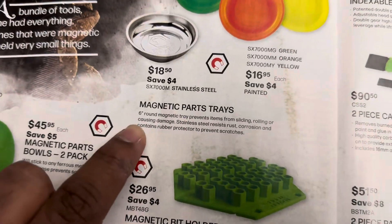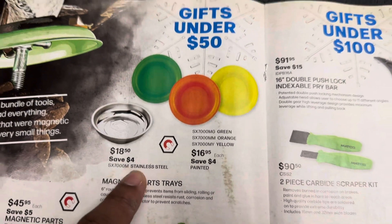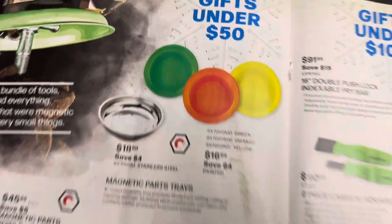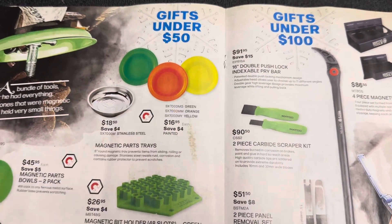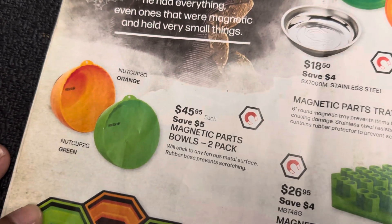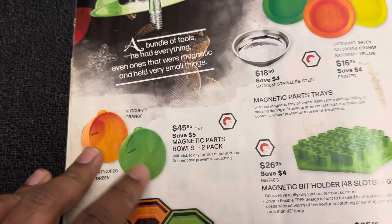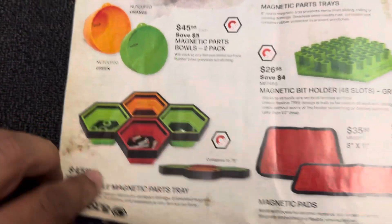$18 for a six-inch round magnetic parts tray — stainless steel, corrosion resistant. That's probably just one tray and it seems a bit expensive just for the Matco logo on it. If you saw my Instagram post, Kohl's has a set for about $40 and you can get these at Harbor Freight for two to three dollars each. $45.95 for two magnetic parts bowls — a little overpriced, but you can get similar ones from OEM Tools or Capri on Amazon for about $10 each. One thing to note: the four-compartment tray does not separate, it's just one tray.